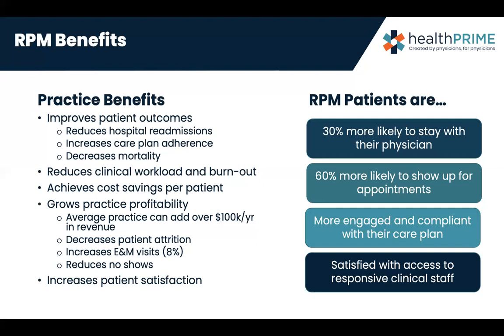We start giving patients options to be part of their care plan. Does it 100% prevent the patient from going back to the hospital? No, but it does curb it. We can grow the practice's profitability — average practices can add over $100,000 a year. They can stop patient attrition, increase their E&M visits, reduce no-shows because patients are engaged, and it also increases patient satisfaction.